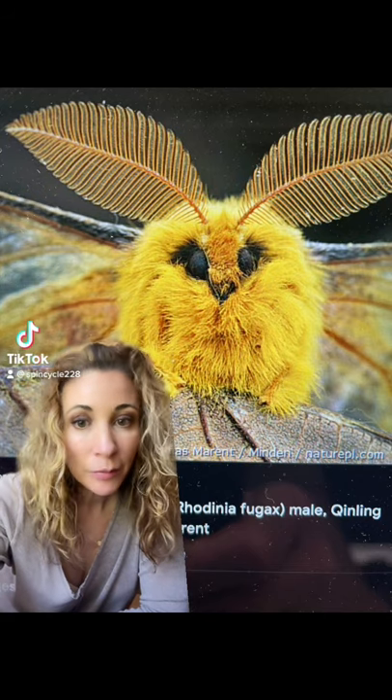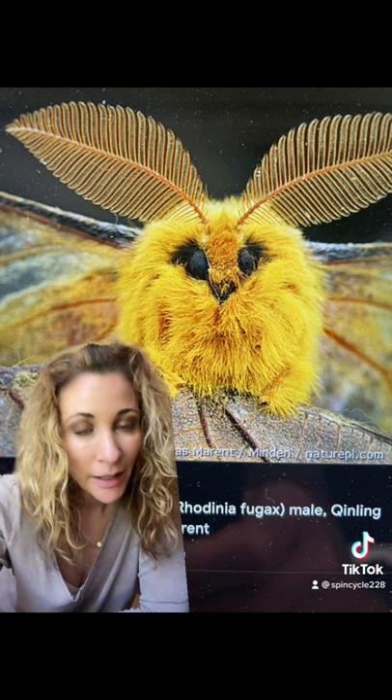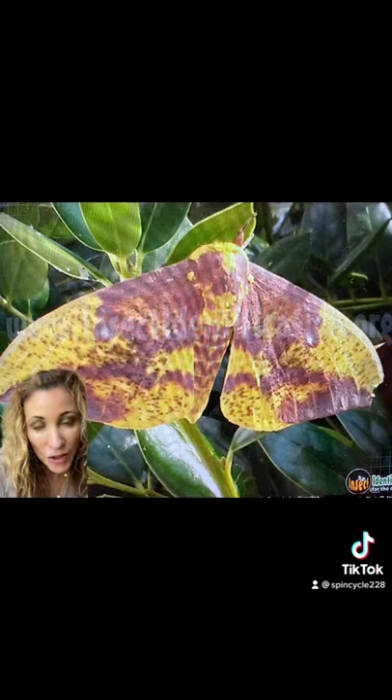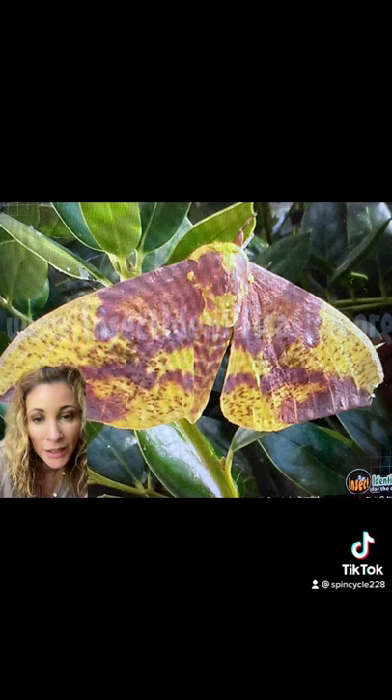Some of you may be familiar with the imperial moth, a large colorful moth found throughout the US and Canada. This gorgeous, mostly yellow moth can have a wingspan of nearly seven inches, and it has two subspecies — one that will feed entirely on pine trees and the other that has a variety of host plants.